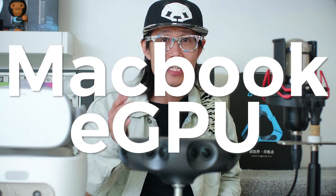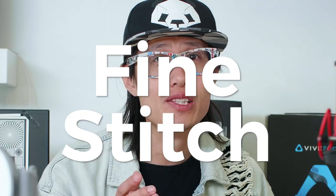I can also use an eGPU — an external graphics card solution supported by the latest Apple OS — to do fine stitch on a MacBook Pro. It's crazy. Let me tell you more.